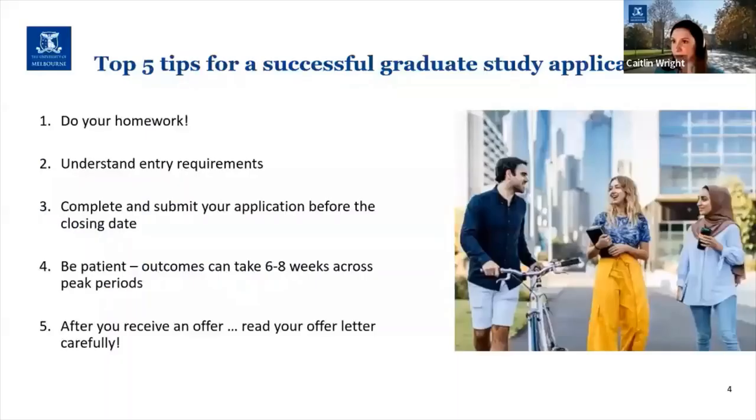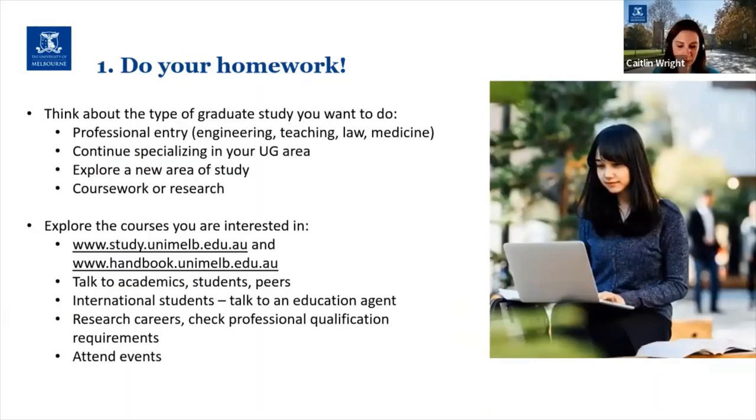Okay, let's get started. So here's my top five tips for a successful graduate study application. Now some of these may seem pretty obvious or self-explanatory but I'm going to delve into them in a little bit more detail as we go. We'll move straight into tip number one and that is about doing your homework.